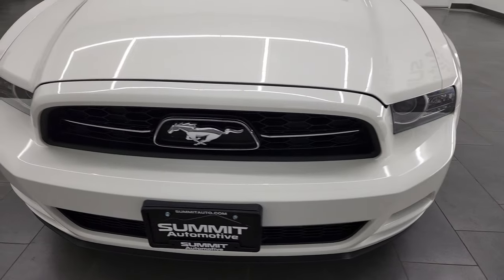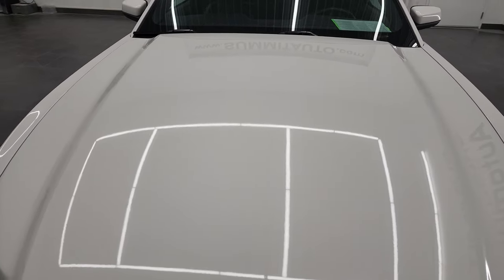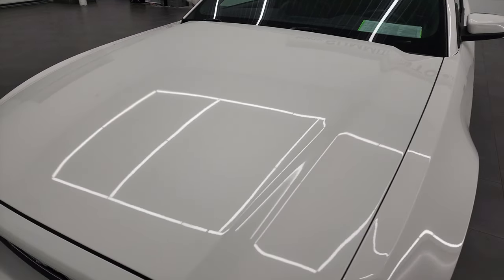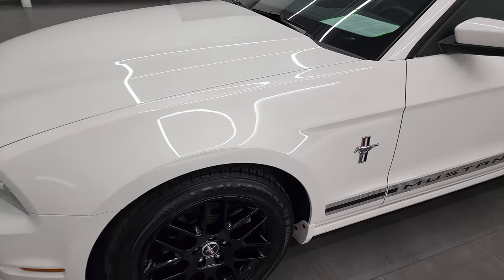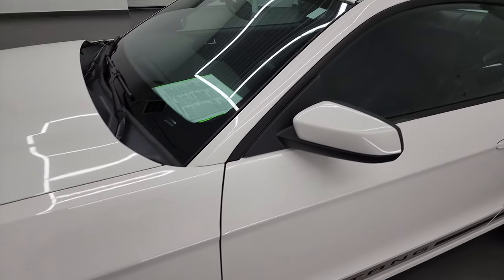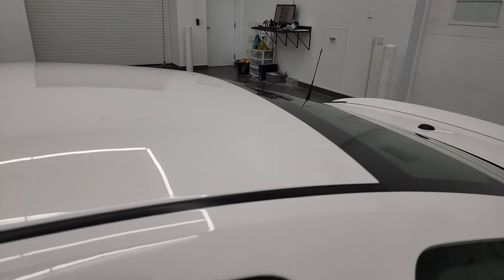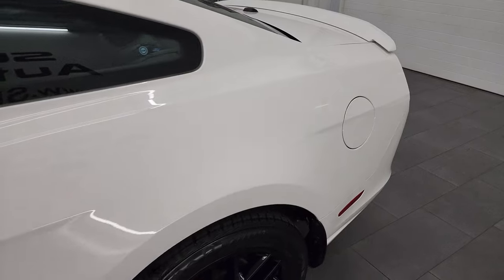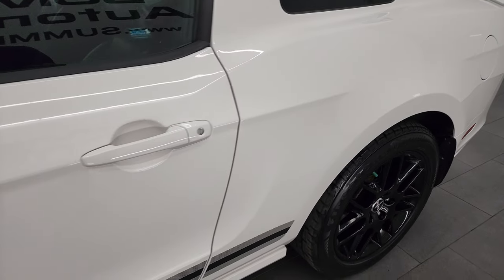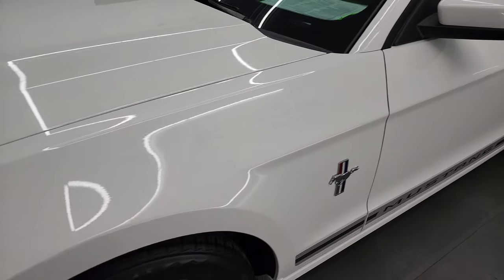I'm going to go all the way around in this video — inside, underneath, start it up, and take a look under the hood. Performance white is the color, and I shoot all my videos in 4K, so if you have HD capabilities on your computer, tablet, smartphone, or television, I highly recommend turning them on right now because it is your best way to check out the quality, condition, options, and cleanliness of the vehicle before seeing it in person.